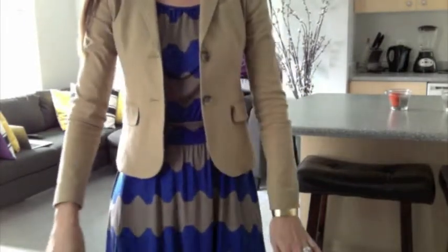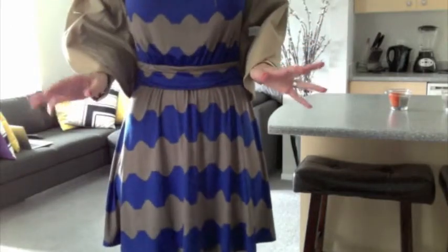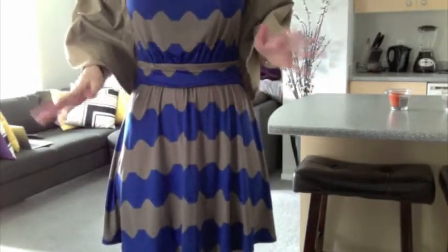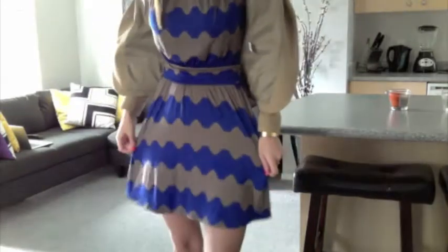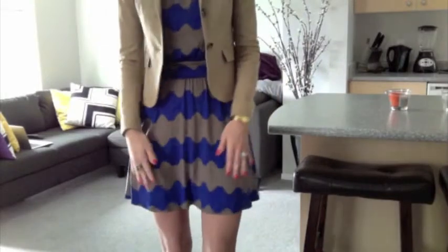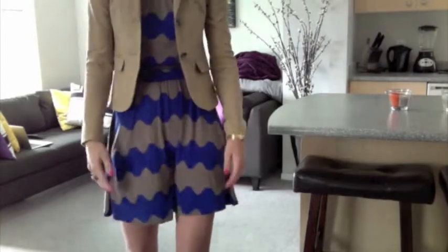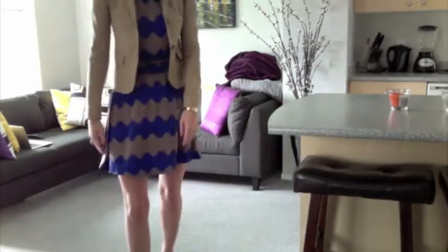For my dress, I actually got this at amiclubwear.com. I didn't have high expectations when I purchased it because of some reviews I'd seen on YouTube, but the material is so smooth and soft and very lightweight. I really like it — it is a little too short to wear to the office though.